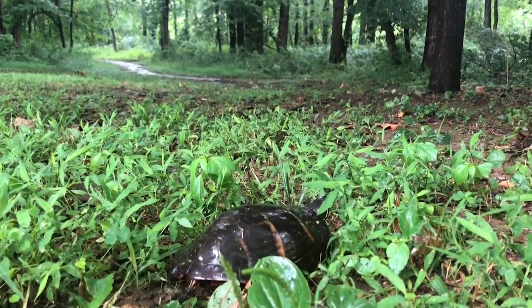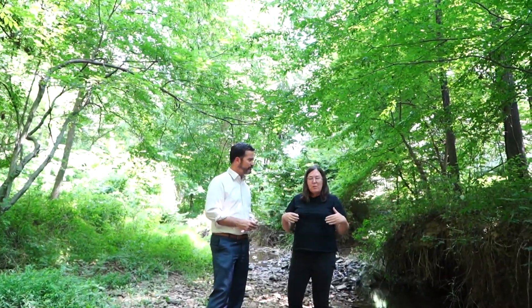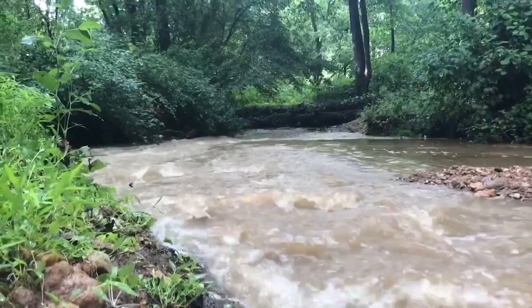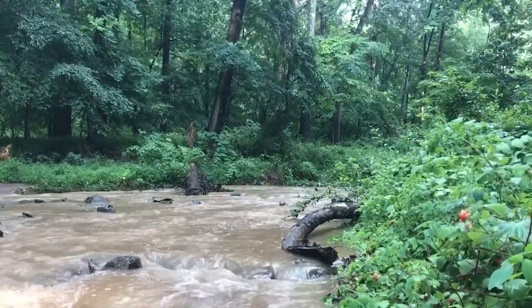Beyond the trees, neighbors are concerned for the wildlife living in these woods. The city says they'll just leave and come back, but if you think about it, you've got six months of heavy equipment. Neighbors proposed the city focus on reducing stormwater surging through these acres by tackling urban runoff upstream versus cutting the trees.